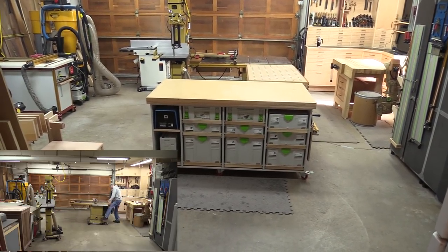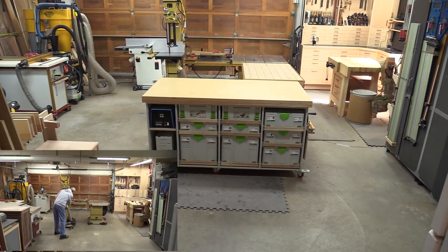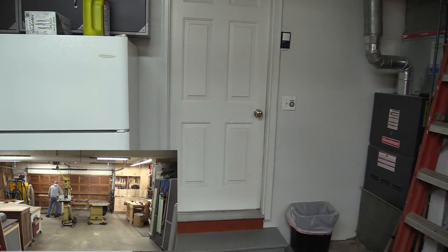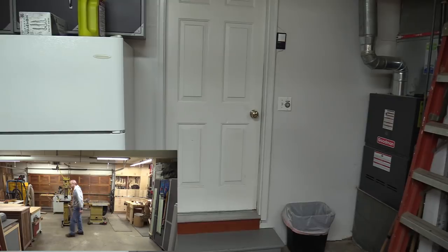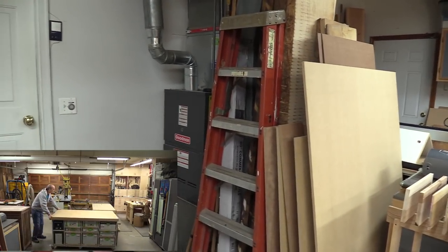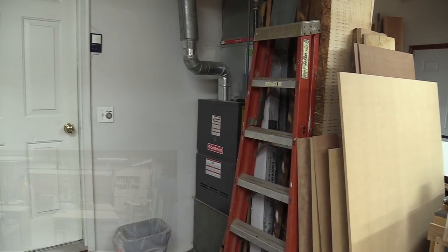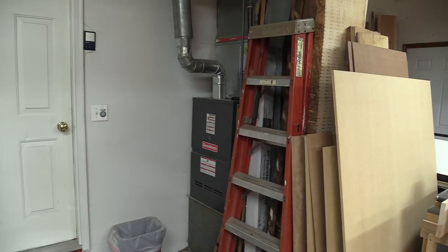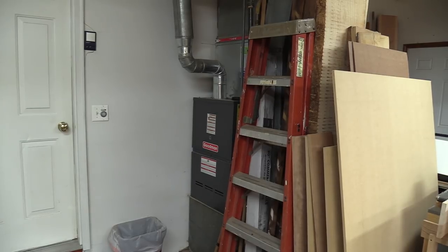Here's what I see coming out of my house into my shop. In typical shop tour fashion, I'm going to go around the room and show you what I have. First of all, I do have the mechanicals for my house located in my garage — my furnace, air filter, all that stuff — so I have to keep it very clean in my shop, otherwise all the dust ends up in my house.